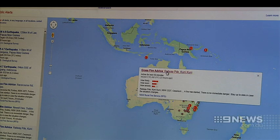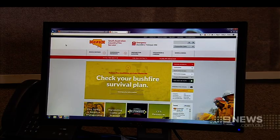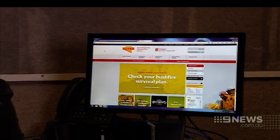Notifications are also available via Google Maps and the Google search engine. Another key benefit with this technology is that it'll help ease the burden on the CFS website, which is often overloaded in times of emergency.